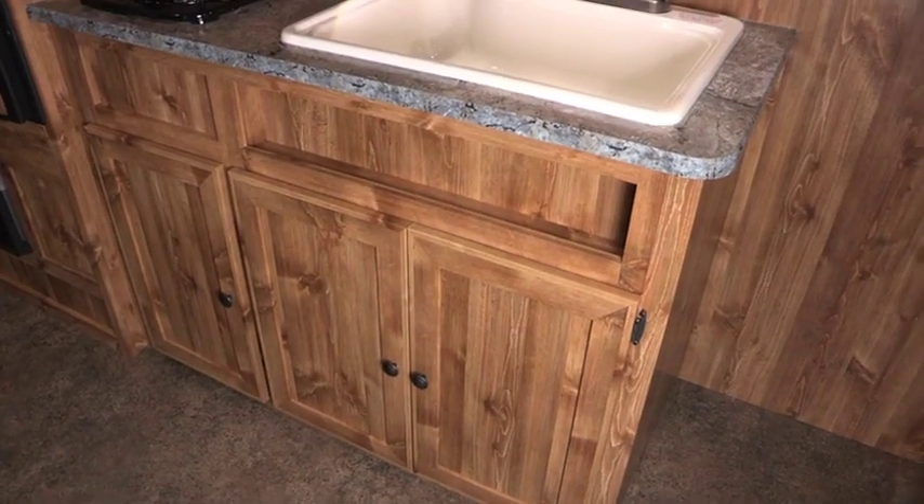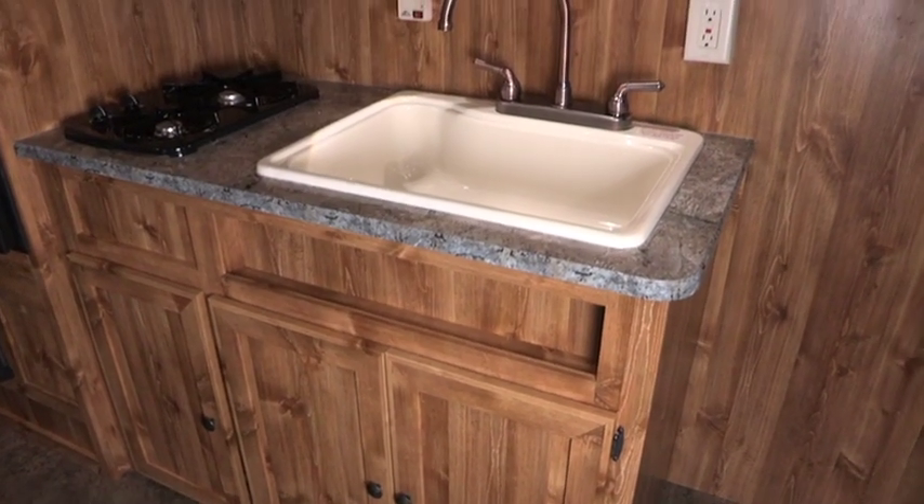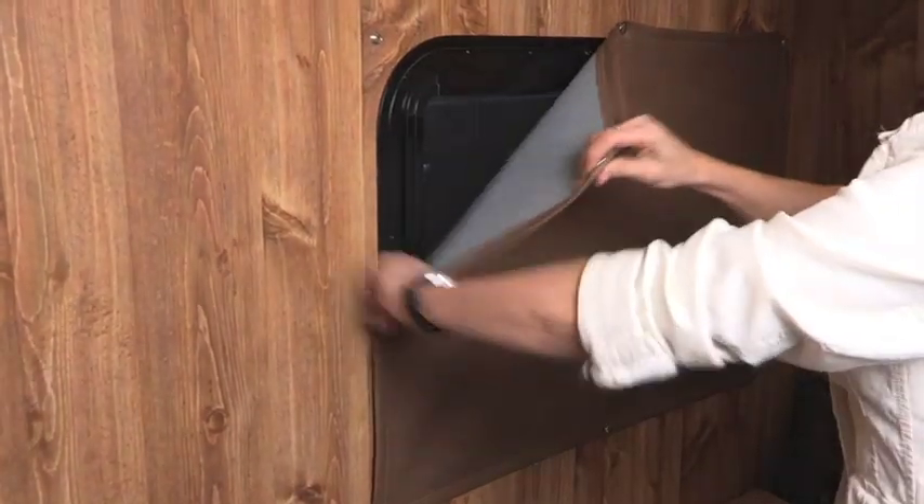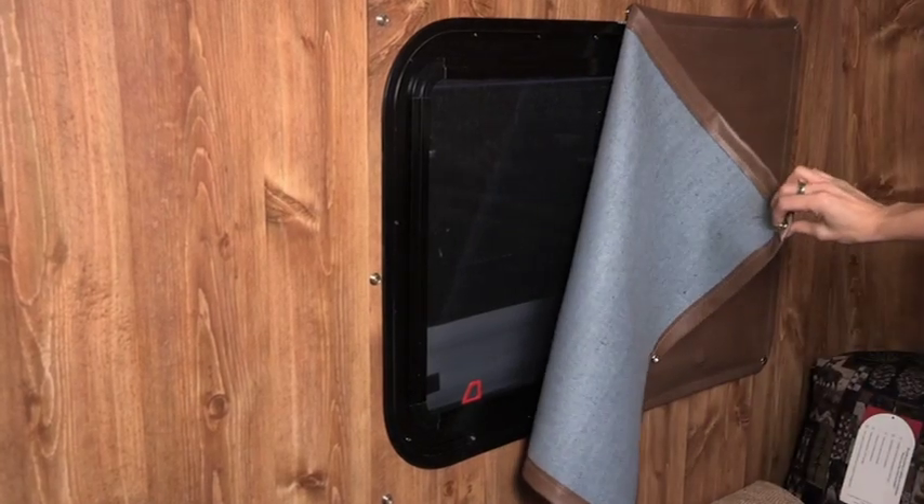The kitchen area has tons of storage, along with an extra-large deep sink and gooseneck faucet. I really like the full blackout window coverings that are a snap to use.